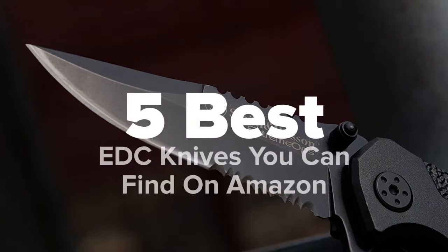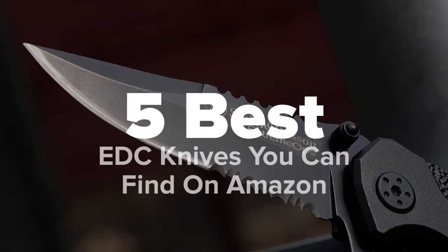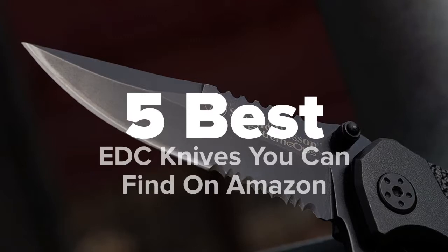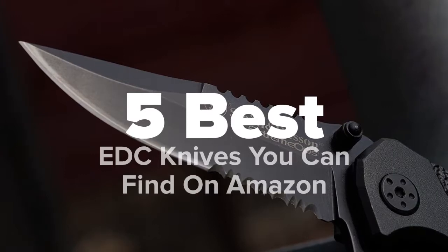Hey there viewers, you're watching Five Best Products, and today we're going to show you some of the best everyday carry knives that you can find on Amazon. We made this list based on research, popularity, our own opinion, and much more. For pricing and more information on these knives, feel free to check out the links in the video description. Don't forget to like the video and subscribe to our channel so that you never miss a daily product video from us.